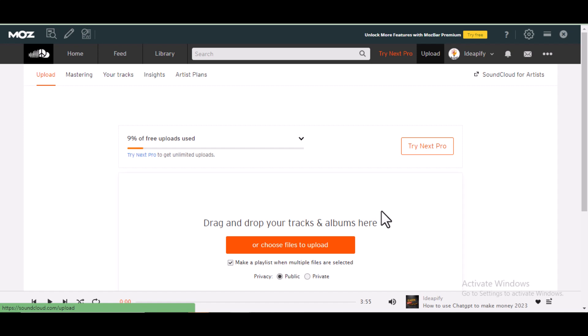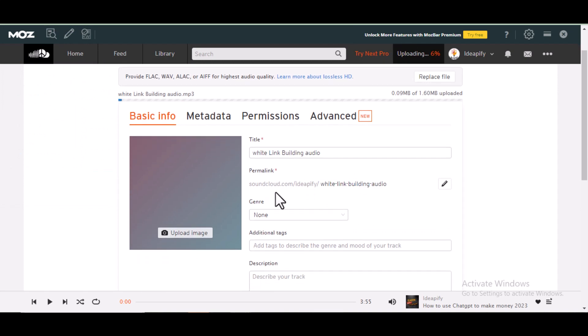If you're using your mobile phone to do this, the process is still the same. You'll see an icon — an arrow pointing up — and you click on it to upload. So I'm going to click on 'Choose files to upload' to upload the audio file right now.